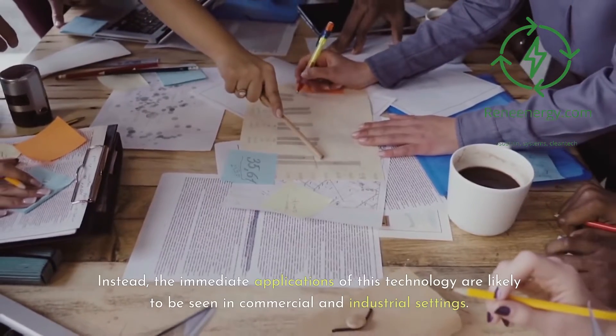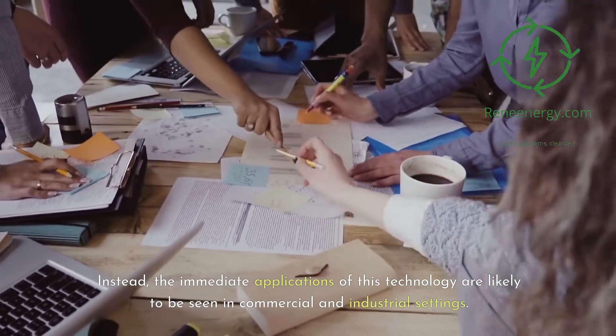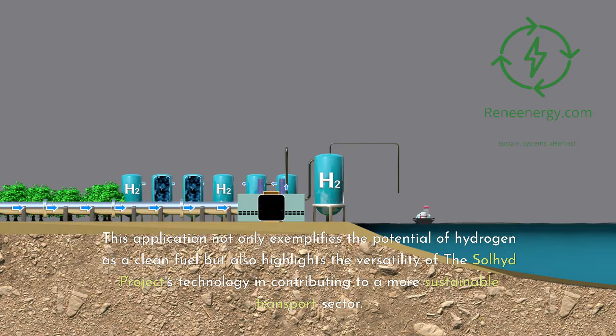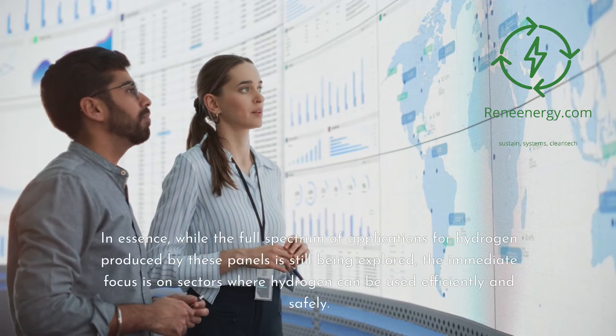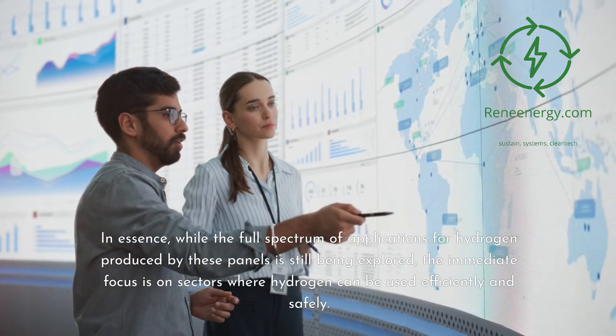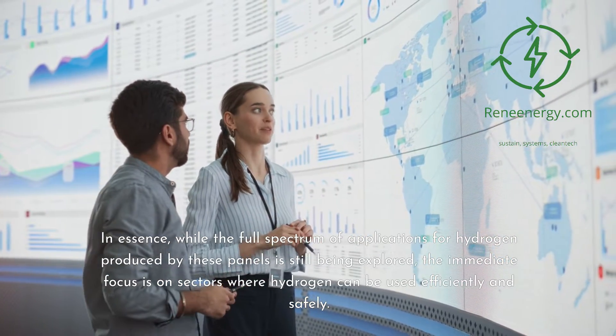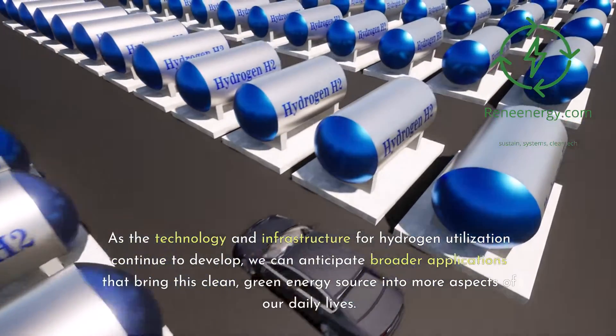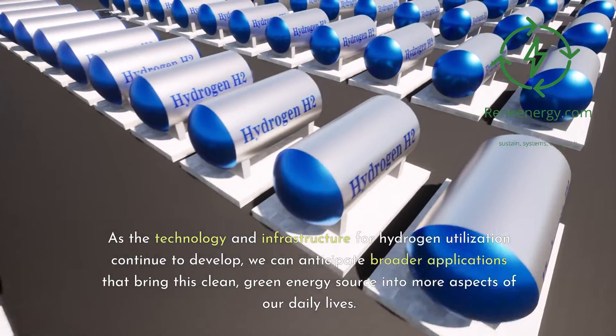Instead, the immediate applications of this technology are likely to be seen in commercial and industrial settings. For example, transport companies could use these hydrogen panels to run their fleet on self-generated hydrogen, reducing their carbon footprint and fuel costs. While the full spectrum of applications is still being explored, the immediate focus is on sectors where hydrogen can be used efficiently and safely. As the technology and infrastructure continue to develop, we can anticipate broader applications that bring this clean, green energy source into more aspects of our daily lives.